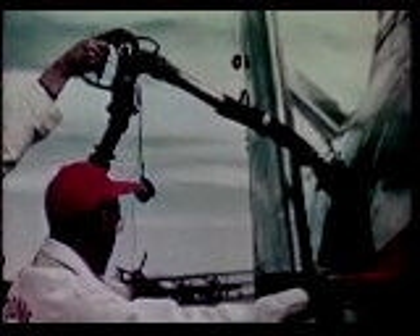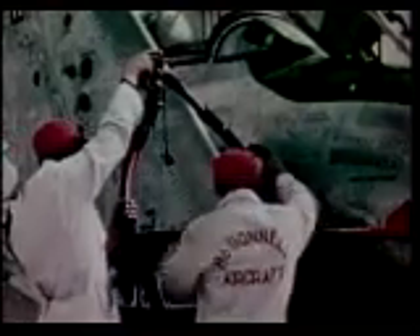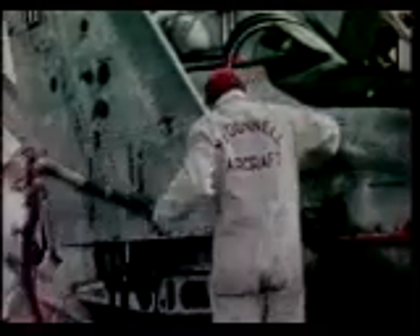The XF-85's automatic fuel system operates without the use of a tank selector switch. Fuel is first fed into the main fuselage tank below the pilot from the more vulnerable wing tanks, so that these will be completely exhausted and purged before the plane reaches its critical zone of operation.